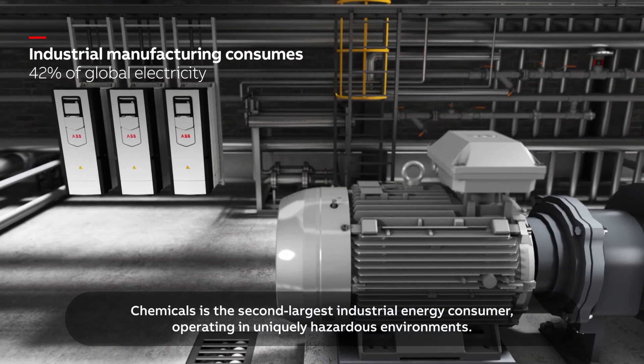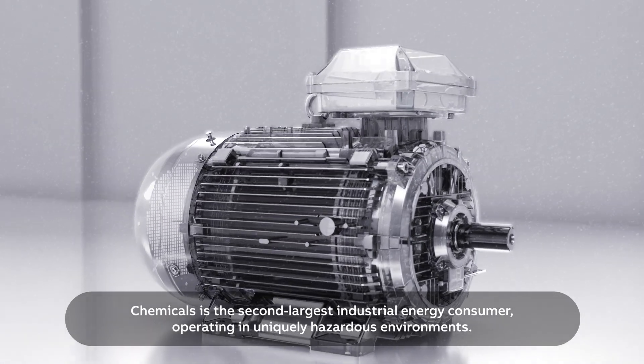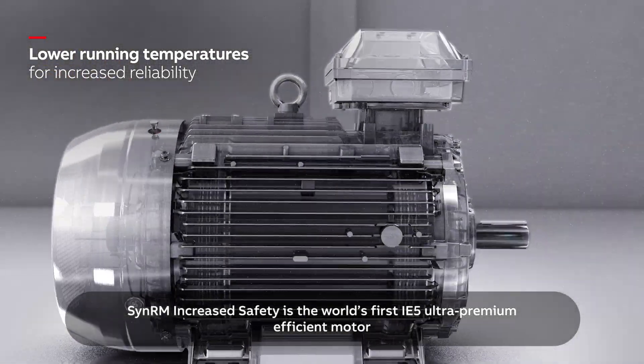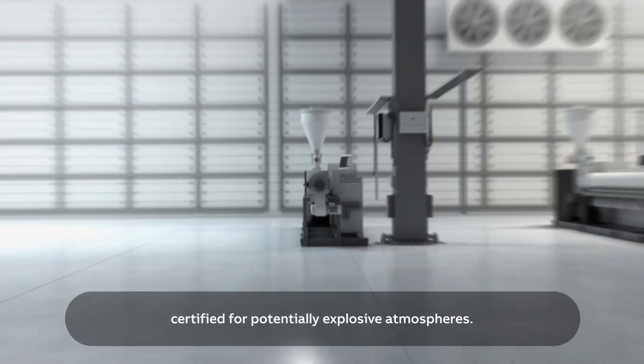Chemicals is the second largest industrial energy consumer, operating in uniquely hazardous environments. SynRM Increased Safety is the world's first IE5 ultra premium efficient motor, certified for potentially explosive atmospheres.